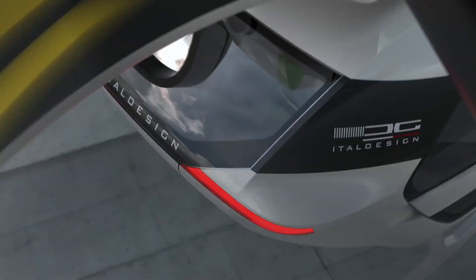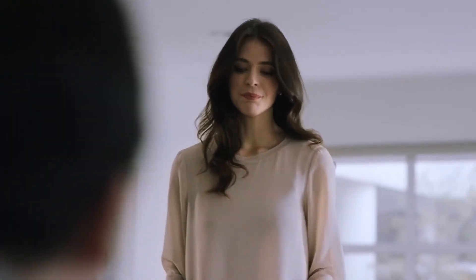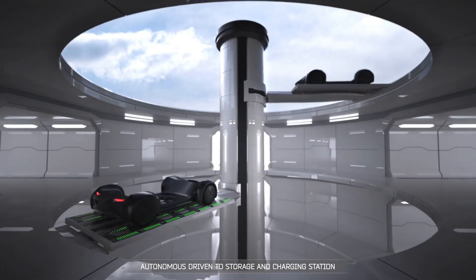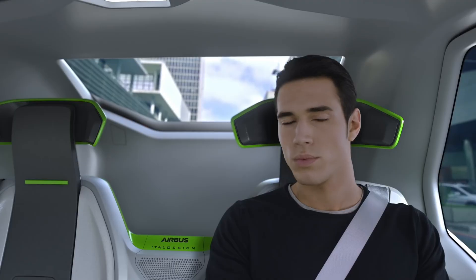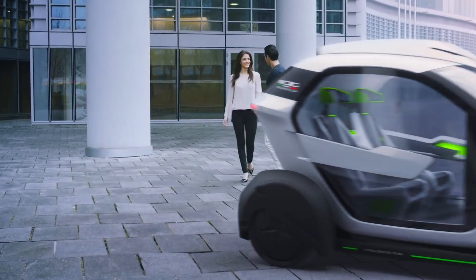The Airbus Pop-Up isn't just a vision of the future. It is a step towards a smarter, more sustainable, and more efficient way of getting around — a way that reduces commute times, decreases pollution, and ultimately improves our quality of life. The Airbus Pop-Up is a testament to the limitless possibilities of future transportation.